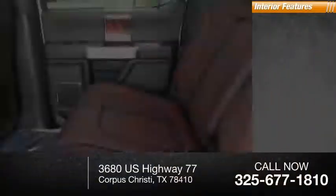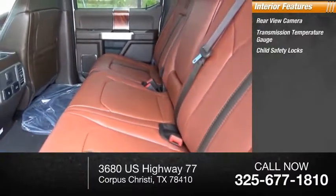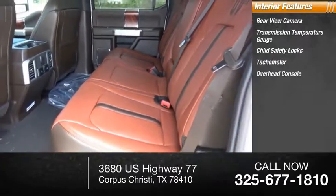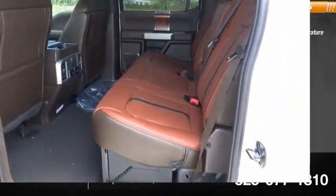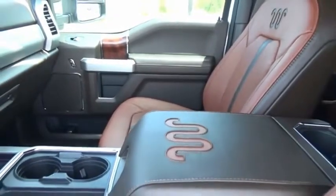Inside you'll find rear view camera, transmission temperature gauge, child safety locks, tachometer, overhead console, engine hour meter, head-to-head fuel efficiency, head-to-head towing, head-to-head torque — Ford F-250 Super Duty.